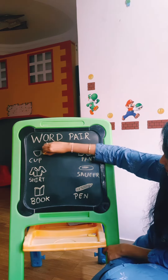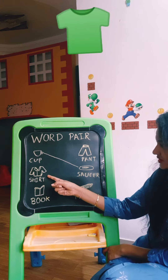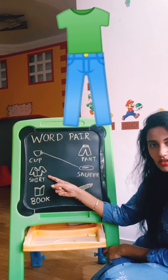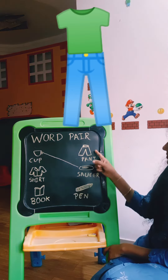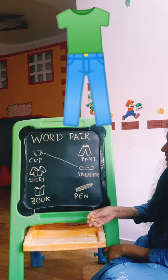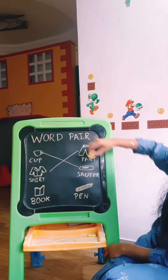So let's draw a line and match. This is shirt. Shirt goes with pant or skirt. Here we can see pant. So let us match shirt to pant.